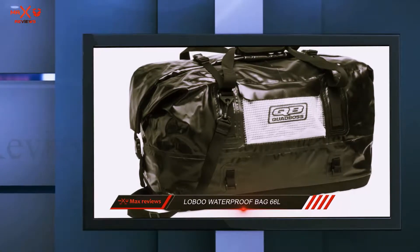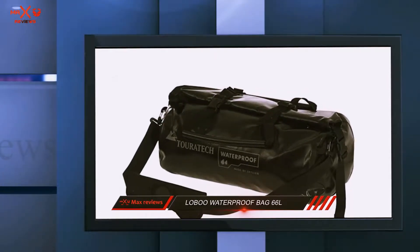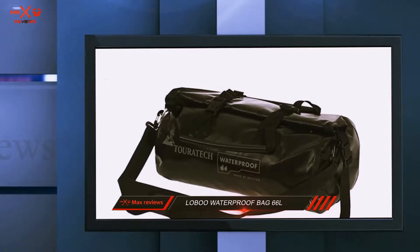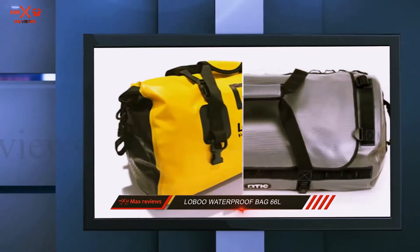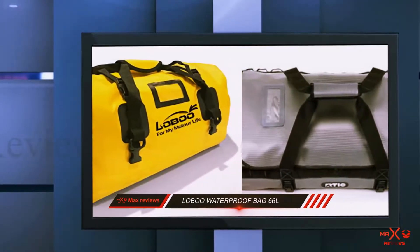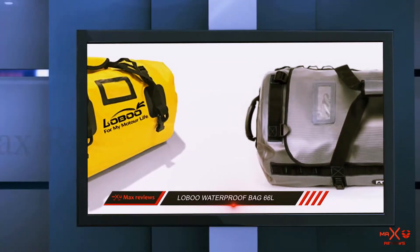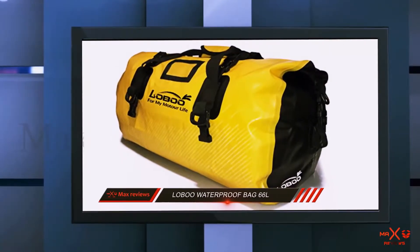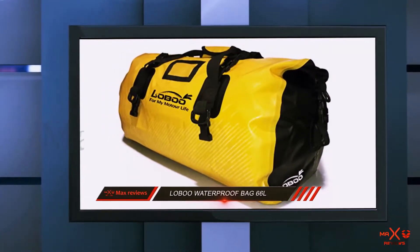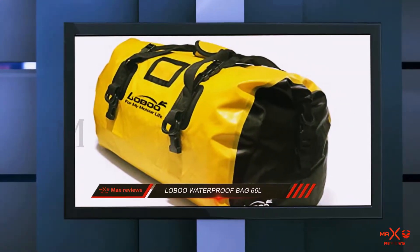It is available in black, yellow, and blue colors. The brighter shades will make them easy to spot in the wilderness. Travel worry-free knowing that the bag is made from high-strength, durable materials. Thanks to a combination of hot-pressing techniques and its roll-top design, the Lobu is able to achieve complete waterproofing. The smooth surface is also easy to clean with wet wipes and resists stains. The plastic hooks are also fairly strong.